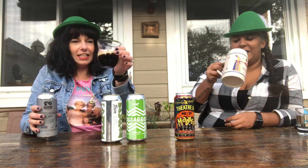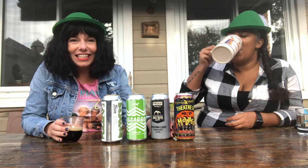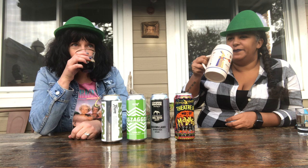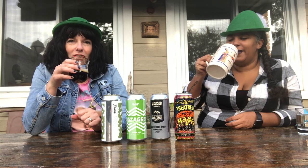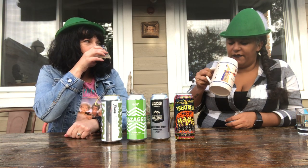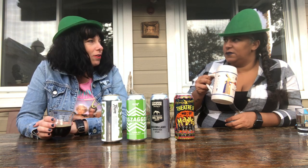This one's much darker than the last one, as you can see. That's why I did mine in the glass. It smells really nice — smells like fall, like that sort of earthy, chocolatey coffee. And for a dark beer, it doesn't have that heavy taste to it. It's a light mouthfeel for sure.